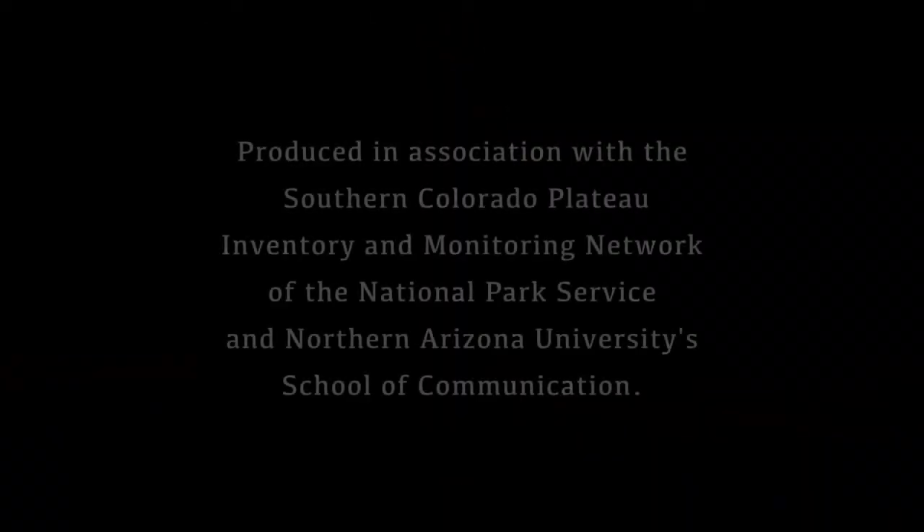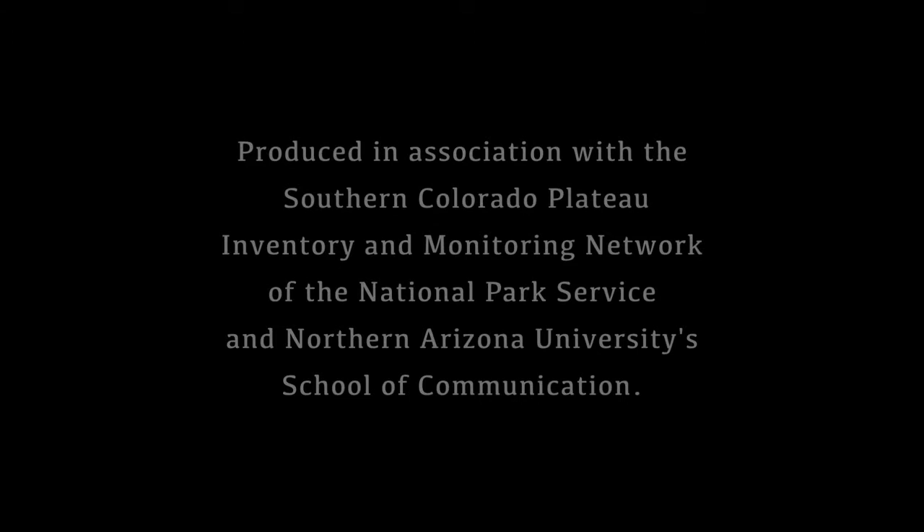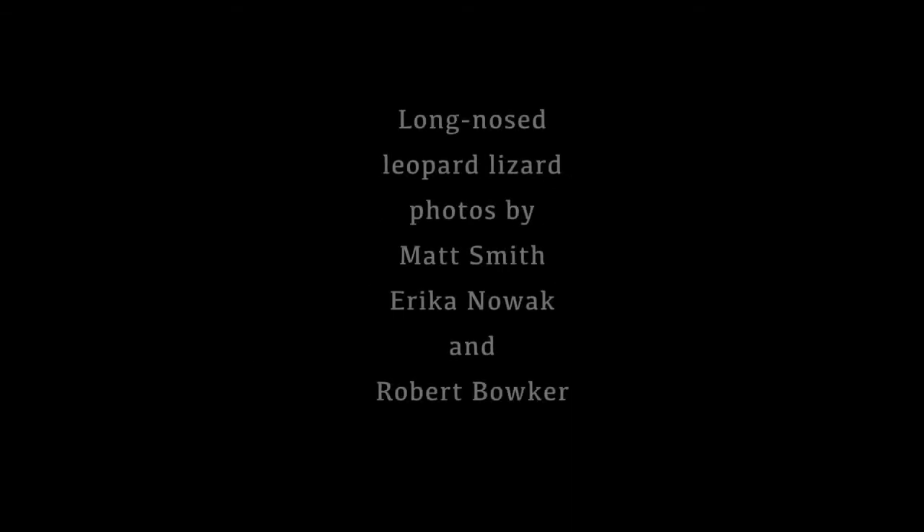Produced in association with the Southern Colorado Plateau Inventory and Monitoring Network of the National Park Service and the Northern Arizona University School of Communication. Special thanks to Brad Travers, Andy Bridges, and the staff of Petrified Forest National Park.